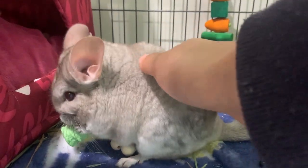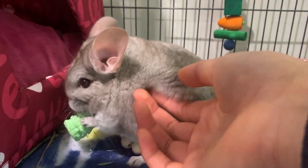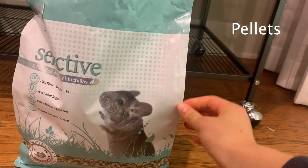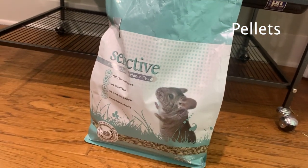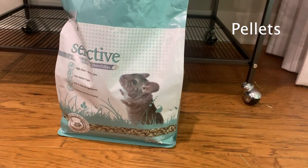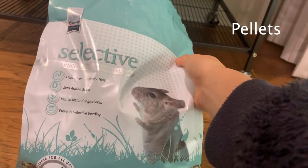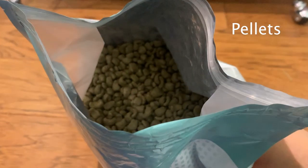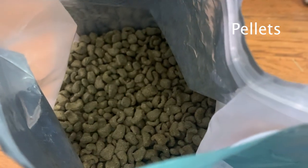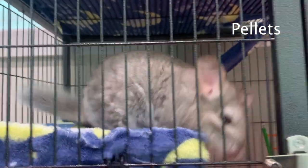Now I'm going to go into more details about the specific types and brands of food that are best for chinchillas. First of all, you need chinchilla pellets. Make sure you're giving your chinchilla food that's designed specifically for chinchillas, otherwise it won't be healthy for them and will most likely cause problems. The brand I use is Selective, and the pellets already contain all the main nutrients your chinchilla needs. It is also very high in fiber — Pandora loves it.